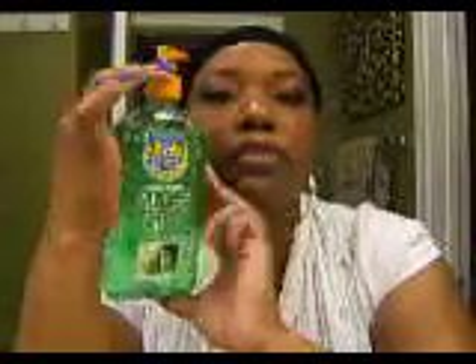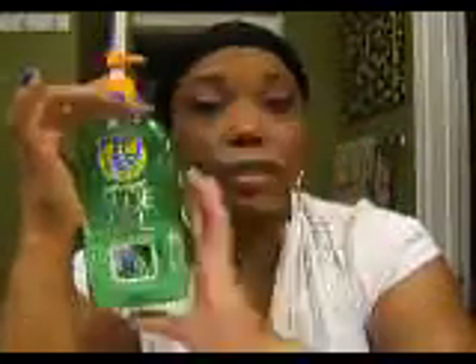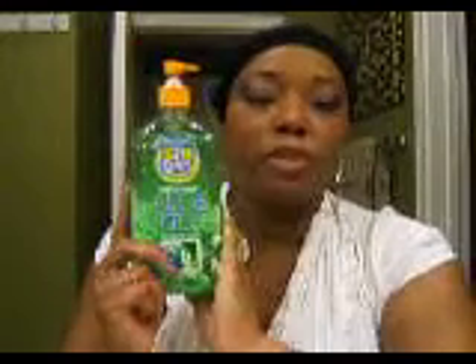Aloe vera is really good for your face. It's really cold, cool. Sometimes I put it in the refrigerator and then I take it out and I'll dab it under my eye, because sleep is a thing for me. I have to sleep, I have to take my naps. I need this because if I don't get enough sleep I'll use this — not cover up, I'm sorry — to help it out. Take the puffiness out.